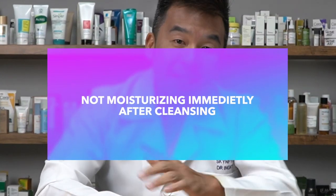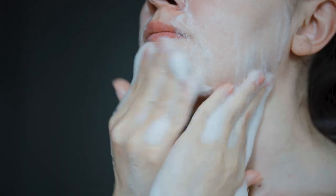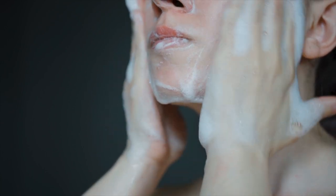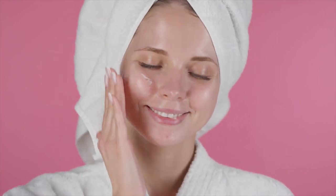Mistake number four: not moisturizing immediately after cleansing. When you cleanse, you're not only removing dirt and unclogging pores — you're also stripping away precious sebum and hydration from your skin. The best time to apply any hydration or moisturizer is when your skin is still damp after cleansing. If you don't moisturize immediately, your skin can dry up, become irritated, sensitive, and red, which compromises your skin barrier.